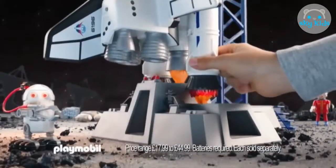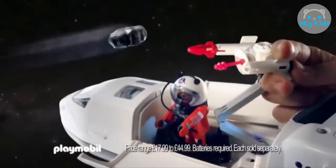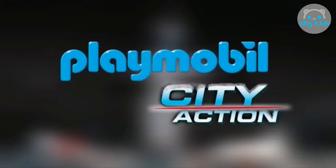Intergalactic space travel from Playmobil. Count down to liftoff and blast into space. Out in space there's a meteor shower which threatens the craft — quick, fire the cannon to protect the shuttle from attack! The new rocket shuttle and meteoroid destroyer from Playmobil, available now.